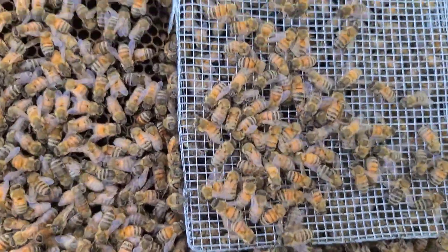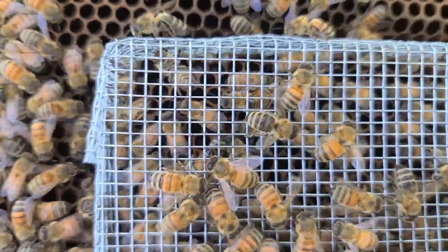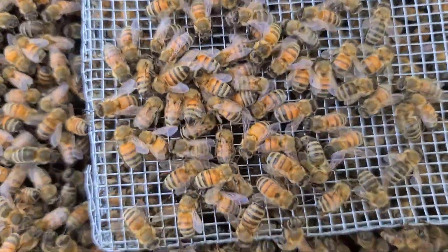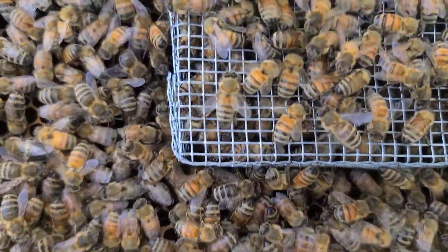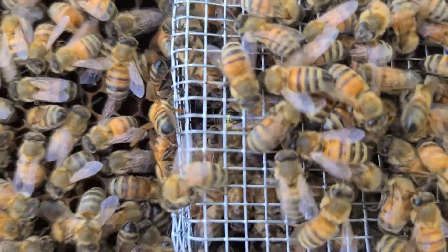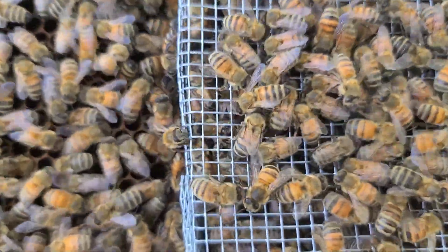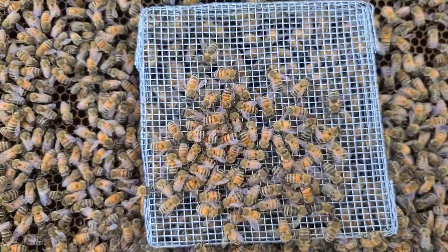We're back checking on our Harbo Queen. You can see there are a bunch of nurse bees underneath the cage as well as a bunch of bees on top of the cage, and somewhere in there is that queen. I've seen her a couple times — right there's her dot, she's underneath there. So I think what we're going to do is go ahead and take this cage off and see how they react to her.